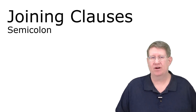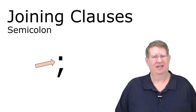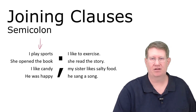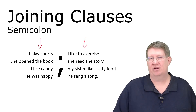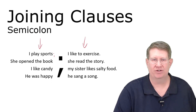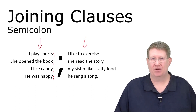Now we're going to talk about semicolons. There's a giant semicolon right there! A semicolon is partway between a comma and a period. On the left side I have a bunch of independent clauses, and on the right side too — you'll probably recognize these sentences from when we discussed coordinating conjunctions. We could also put a semicolon between them to join those clauses.